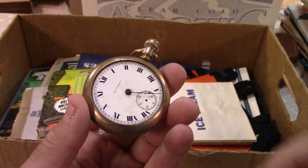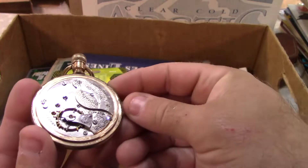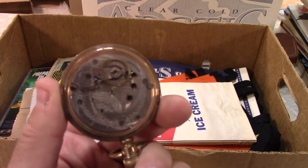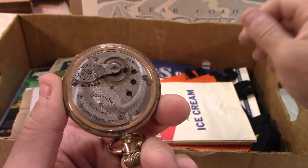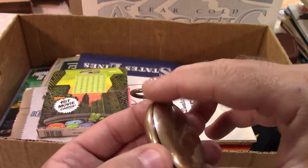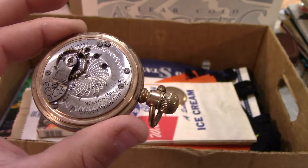I paid $20 for this — probably not my best buy of the day. I do like old pocket watches that actually work. It's a 15 jewel. The mainspring's been overwhelmed, so it will tick for a little bit, but it does need some TLC. It's a fixer-upper. It's a South Bend Watch Company, South Bend, Indiana, 15 jewels.